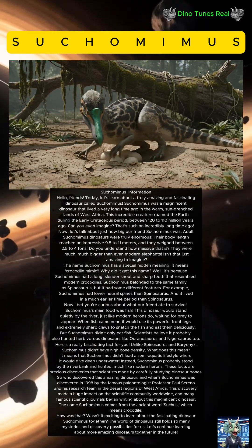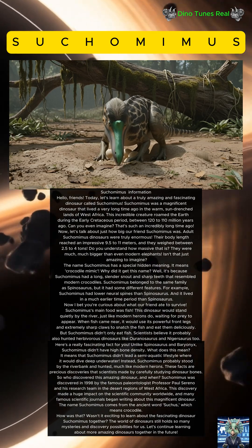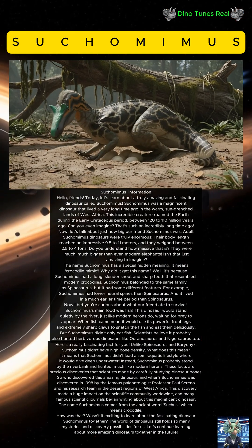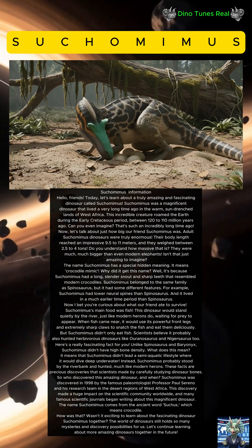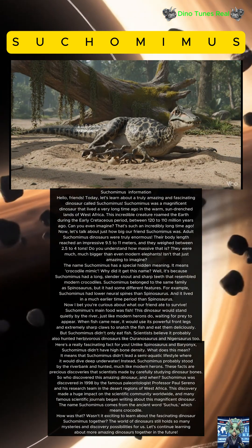Suchomimus belonged to the same family as Spinosaurus, but it had some different features. For example, Suchomimus had lower neural spines than Spinosaurus, and it lived in a much earlier time period than Spinosaurus.